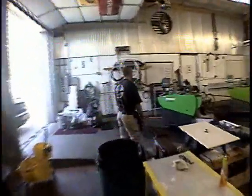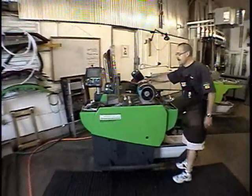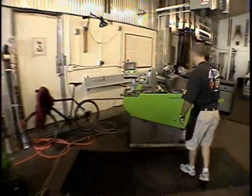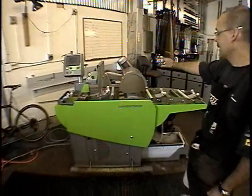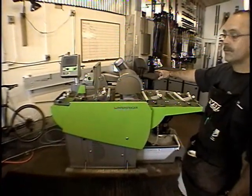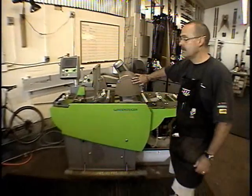Our two Wintersteiger Sigma RS 350 race grinders. One has now become our recreational ski grinder, and we have an exclusive race grinder — a brand new Sigma RS 350. The only skis that go on this machine are race skis. It's got a slalom grind on one side, a GS grind on the other side, that we can alter for Super-G and downhill when we need to. That's our newest pride and joy.